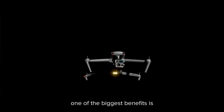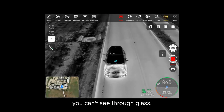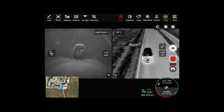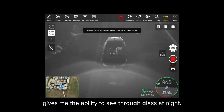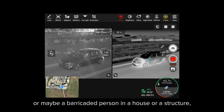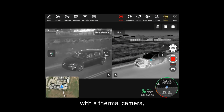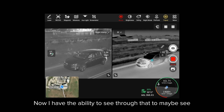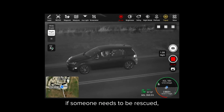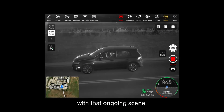When asked how this drone supports complex law enforcement operations, one of the biggest benefits is the ability to see through glass at night. Traditionally, your IR thermal sensor can't see through glass. So having a starlight camera gives me the ability to see through glass at night. If there's a barricaded person in a vehicle, or a barricaded person in a house or structure, where traditionally I could not see through with a thermal camera only, now I have the ability to see through that — to see if someone needs to be rescued or if circumstances are changing on that ongoing scene.